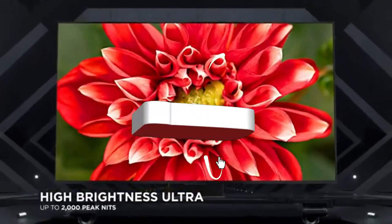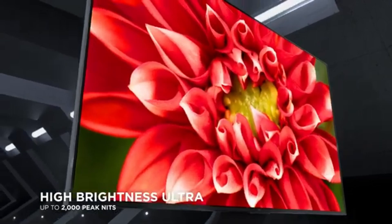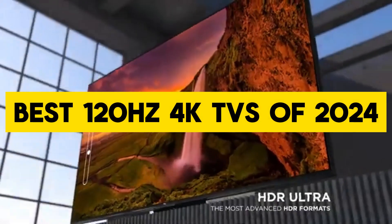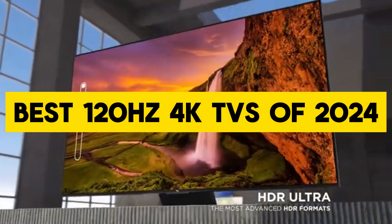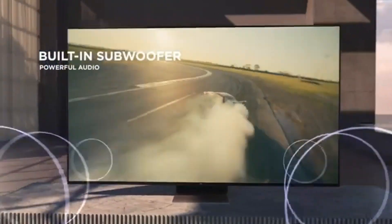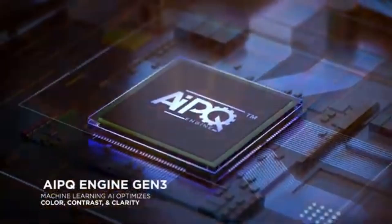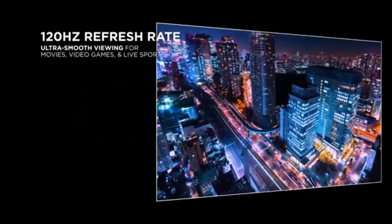Welcome, tech enthusiasts. Today, we're diving into the world of cutting-edge television technology to unveil the absolute best 120Hz 4K TVs of 2024. From stunning visuals to immersive experiences, these TVs are set to redefine your home entertainment setup. So, let's jump right in.